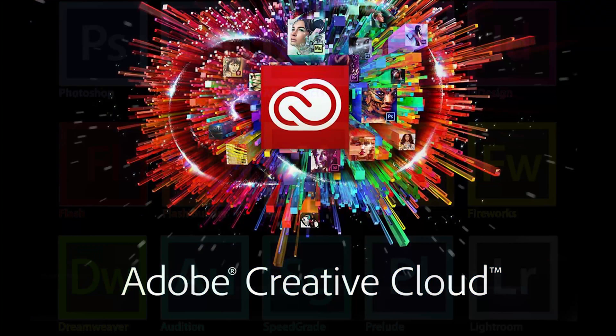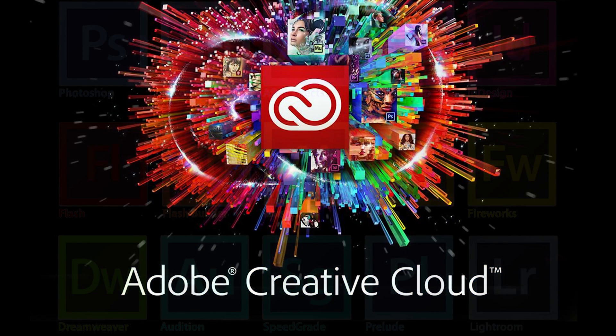If you're ready to step up your edit game, you may want to consider the Adobe Creative Suite. That's what we use, and we love it. If you want one-to-one training on this system, check out our Patreon page for inexpensive opportunities.